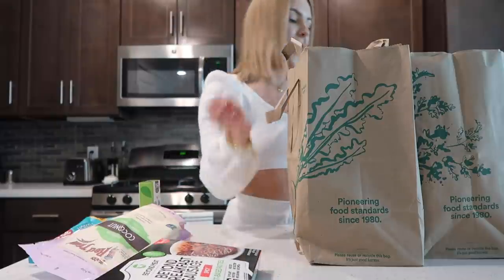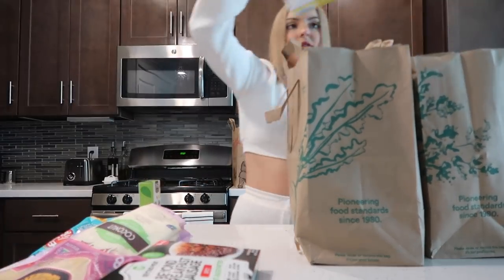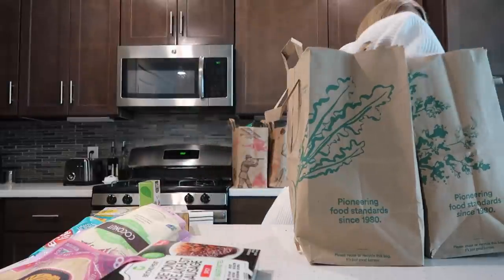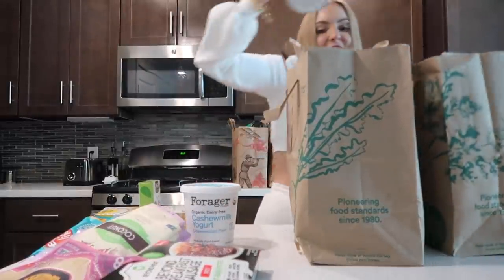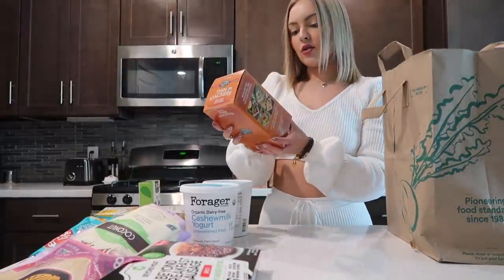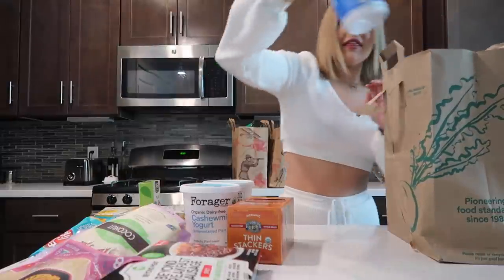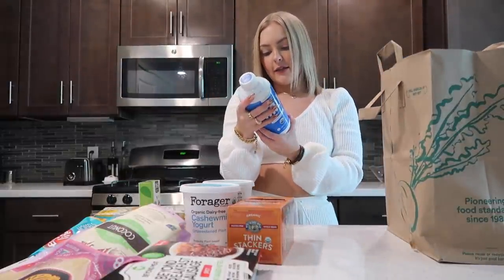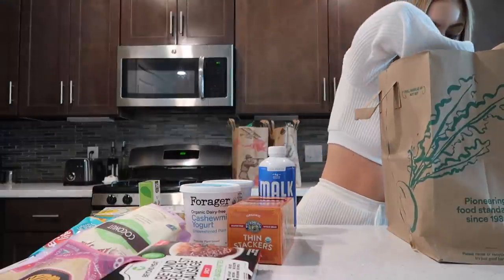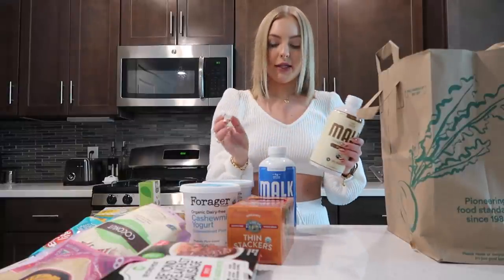I also got the Beyond Breakfast Sausage Patties, the Siete almond flour tortillas, the Simple Mills almond flour rosemary and sea salt crackers, two things of my favorite Forager yogurt, and the thin stackers red rice and quinoa puffed grain cakes — that was a mouthful!